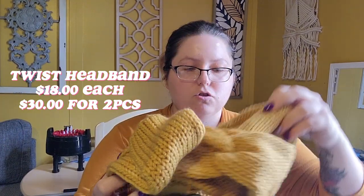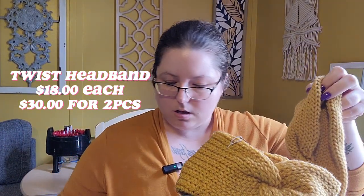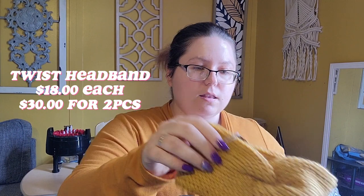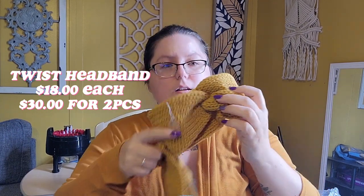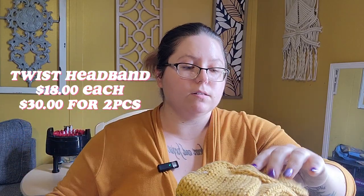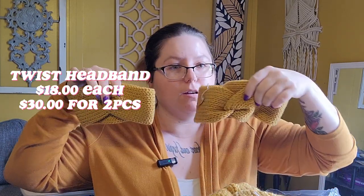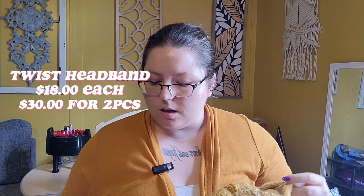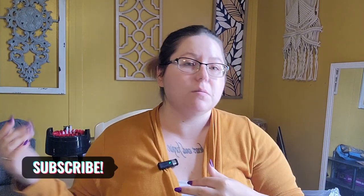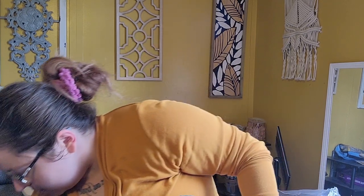I do these twist headbands — let me show you — in four different sizes: adult, toddler, toddler, and baby. I also do a child size somewhere between the toddler and adult. They are $18 each or two for $30. I use a knitting machine to make them and then sew them. If you guys want, I could do a tutorial on that — I know how to make those headbands, so let me know.